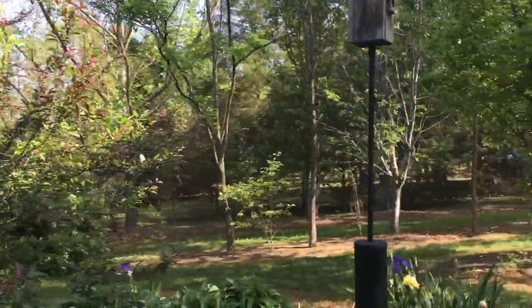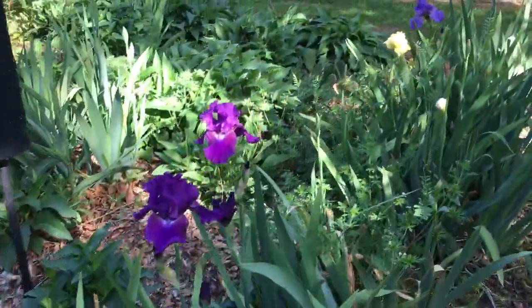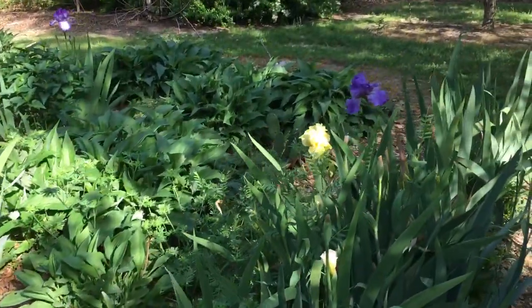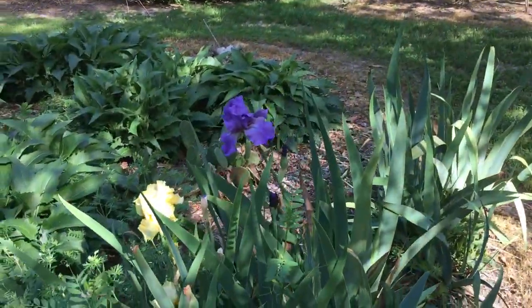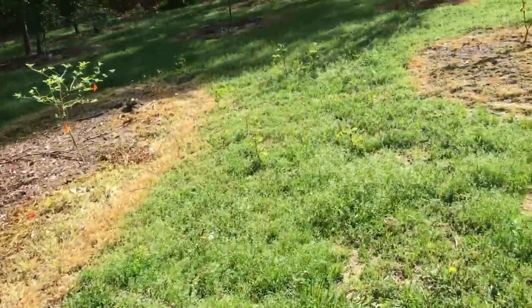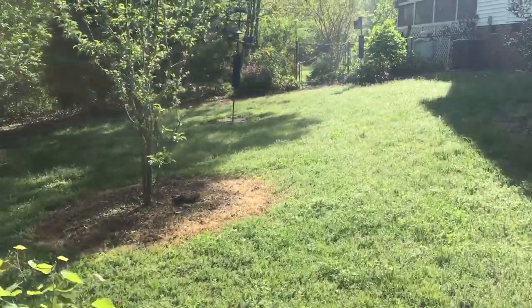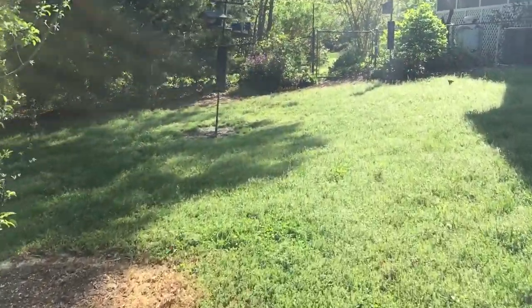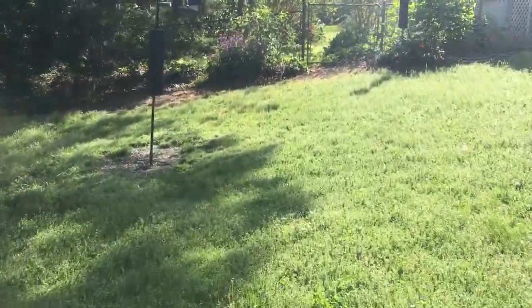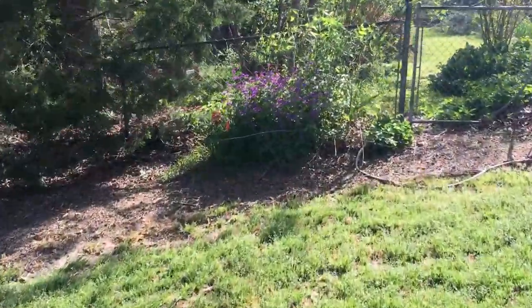And then I'm going over here. Some really pretty iris growing here. Then we zip over here, heading into the backyard. Enjoying this walk — I'm trying to do this all in one video. Hopefully it makes life a little easier for me. Maybe I can edit it.